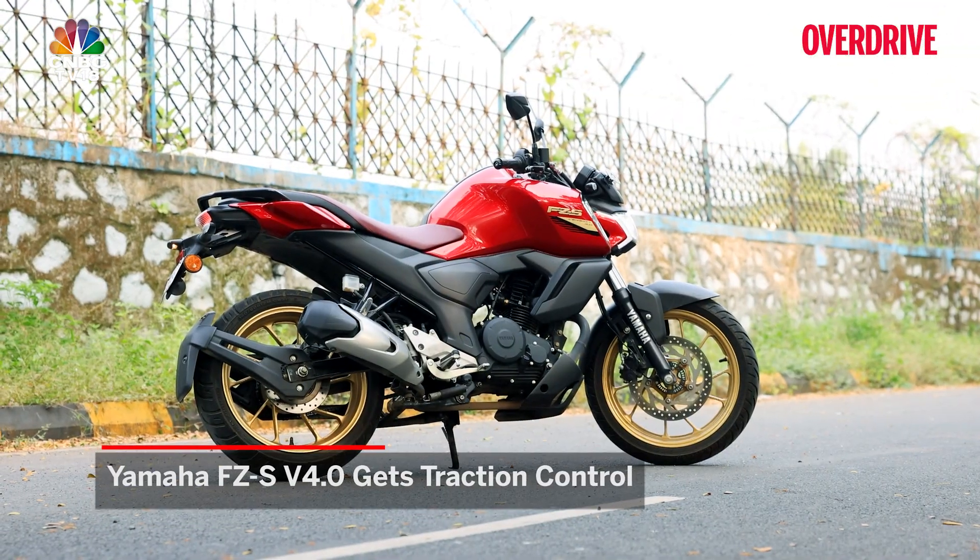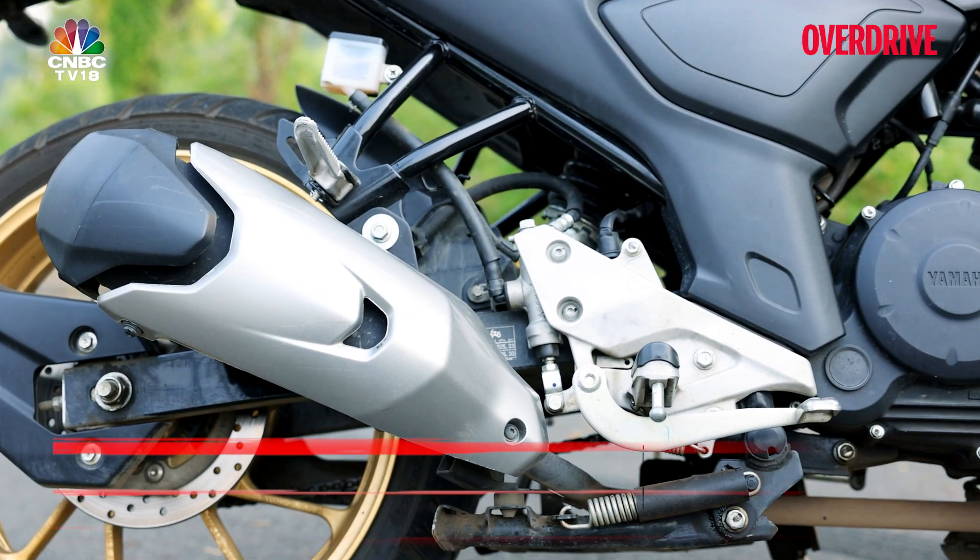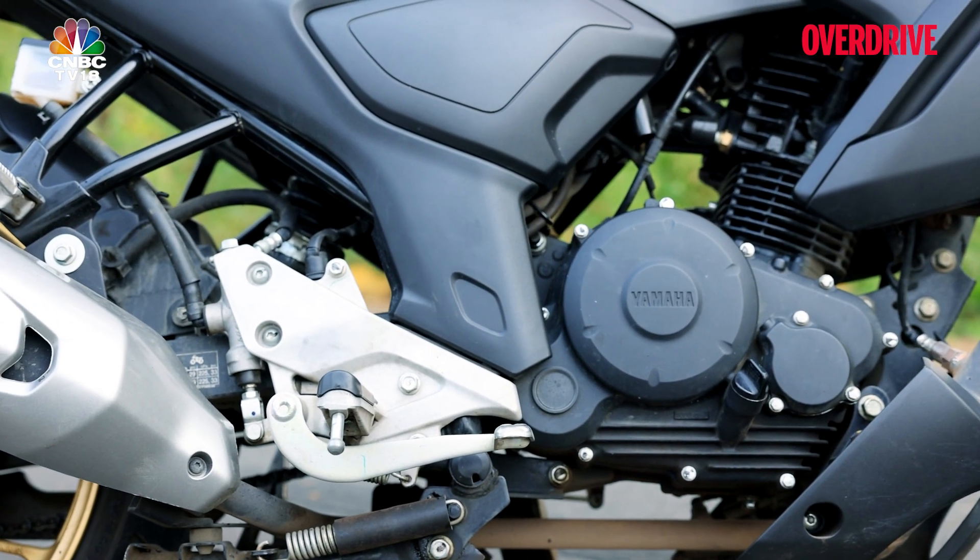The FZS V4 also gets a traction control system, which is a bit odd because it doesn't really make enough power to justify having one.